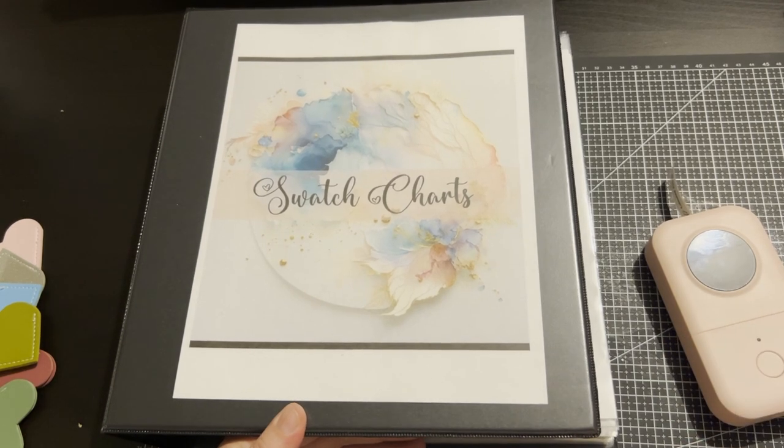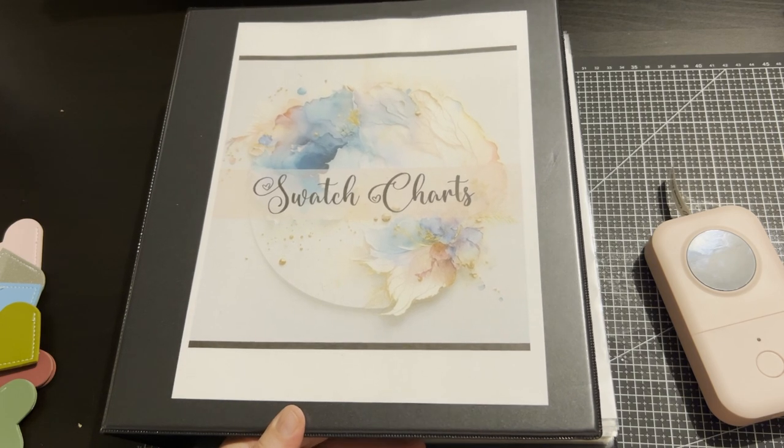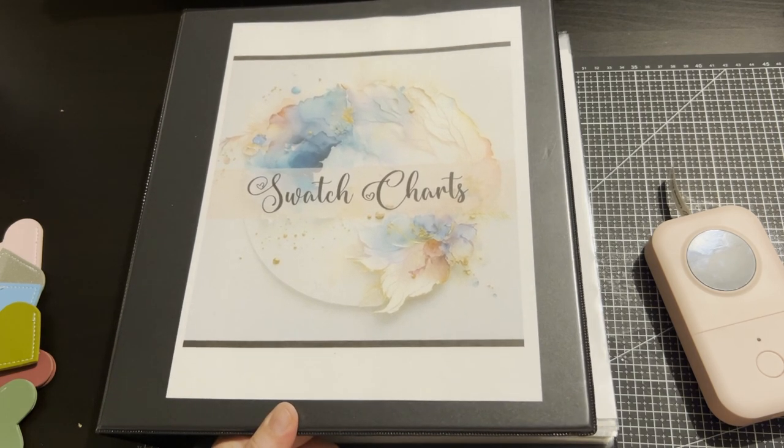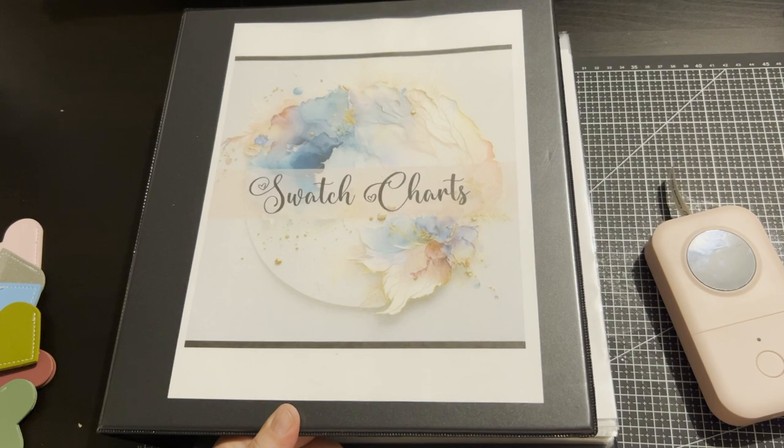Thank you everyone for watching! What is your favourite page that I did this month, and did you get any colouring done? Again, thank you for watching — I really appreciate it. If you liked my video, press like and subscribe, and come back soon for more videos. Bye!